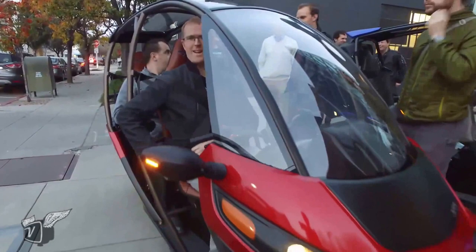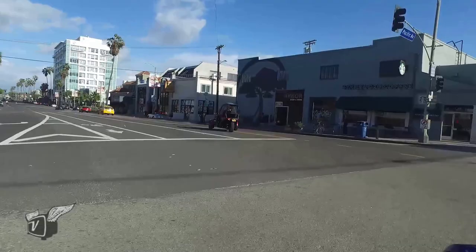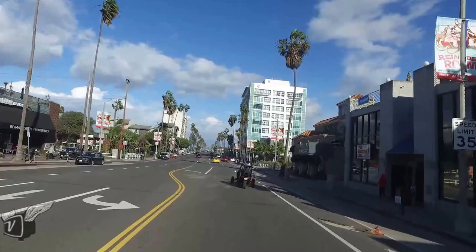When will this be available? This vehicle is an alpha prototype of our eighth design generation. We're planning on building a beta fleet — a slightly larger early pre-production fleet — this year, and then we're targeting entering full series production at the end of 2016.